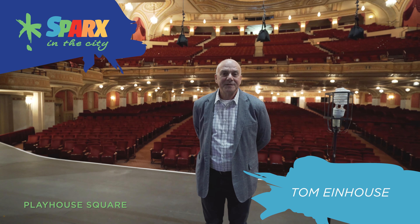So for starters, we're standing in the Connor Palace Theater. You can see the auditorium behind me — it's a 2,800-seat theater. It opened in 1922 and was totally restored and renovated in 1987. In that renovation, we put in all new electrical, plumbing, seating, mechanicals — everything you can imagine that needed to be done, we did it then.